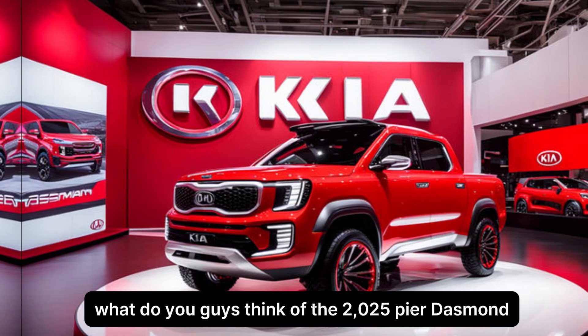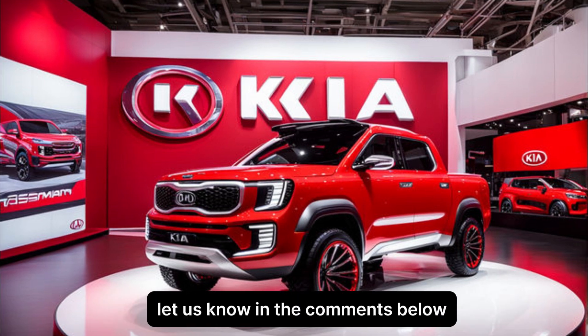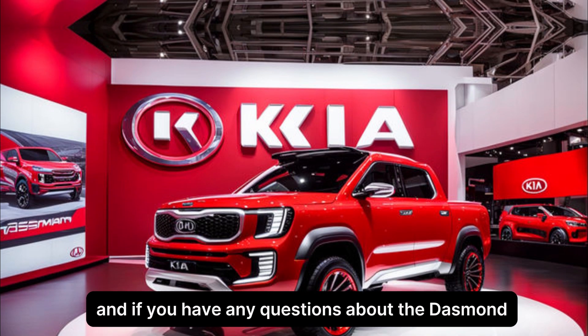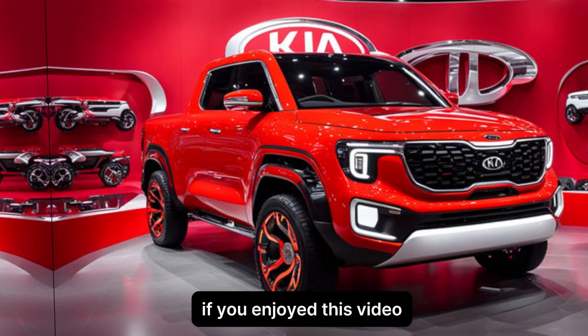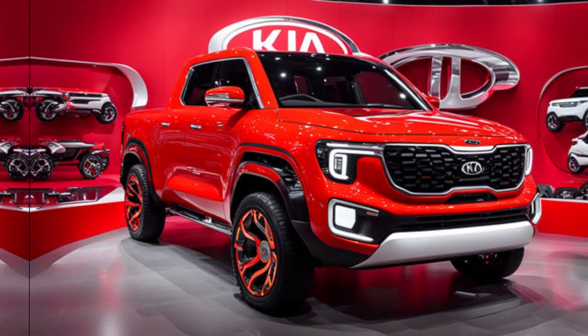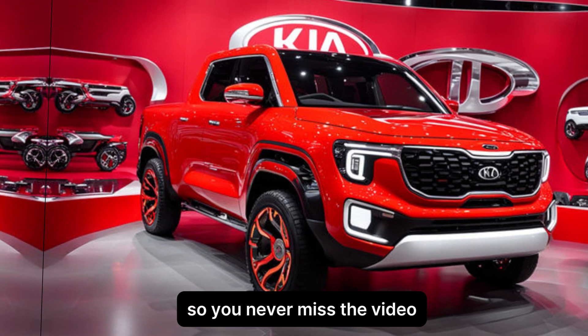What do you guys think of the 2025 Kia Tasman? Let us know in the comments below what you're most excited about, and if you have any questions about the Tasman. If you enjoyed this video, be sure to like and subscribe for more car content, and don't forget to hit that notification bell so you never miss a video.